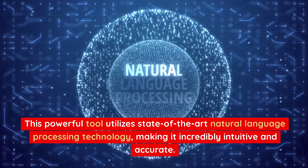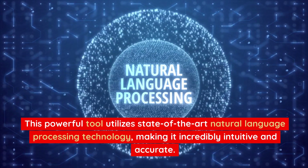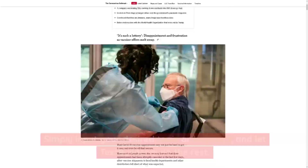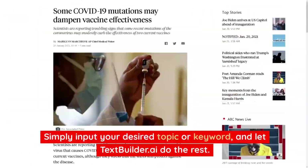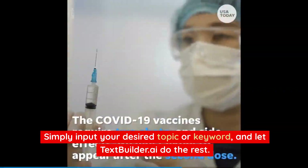This powerful tool utilizes state-of-the-art natural language processing technology, making it incredibly intuitive and accurate. Simply input your desired topic or keyword, and let TextBuilder.ai do the rest.